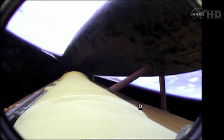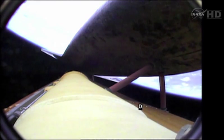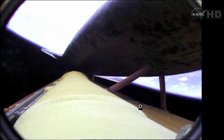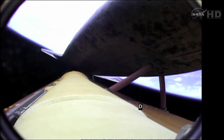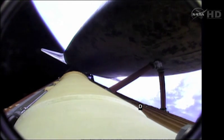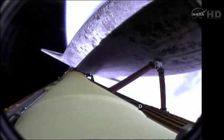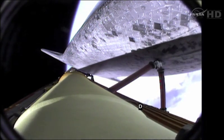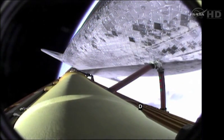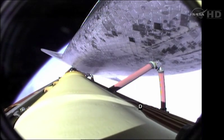Five and a half minutes into the flight. Atlantis traveling 7,700 miles an hour, 315 miles downrange. Atlantis, single-engine Ops 3. The guidance officer here in Mission Control confirms that the computers are commanding the main engines to swivel. We've rolled to a heads-up position now, providing better communications to the tracking and data relay satellite system as Atlantis heads uphill.